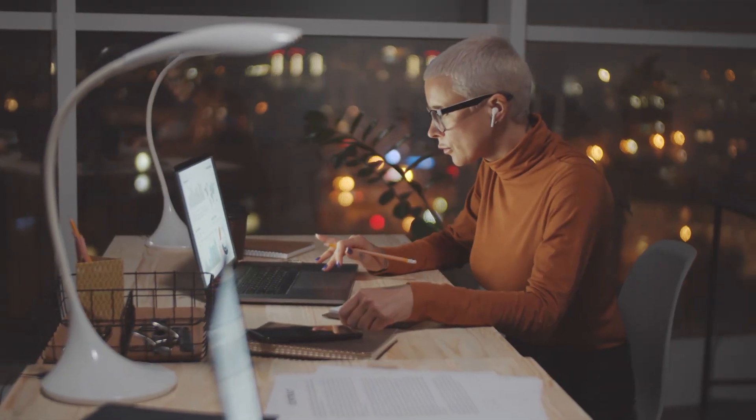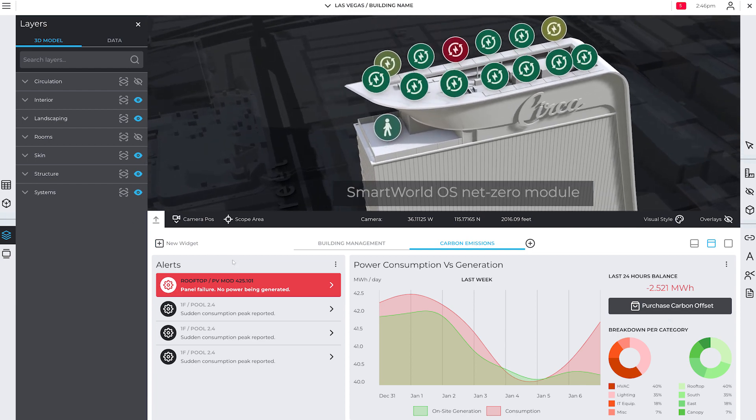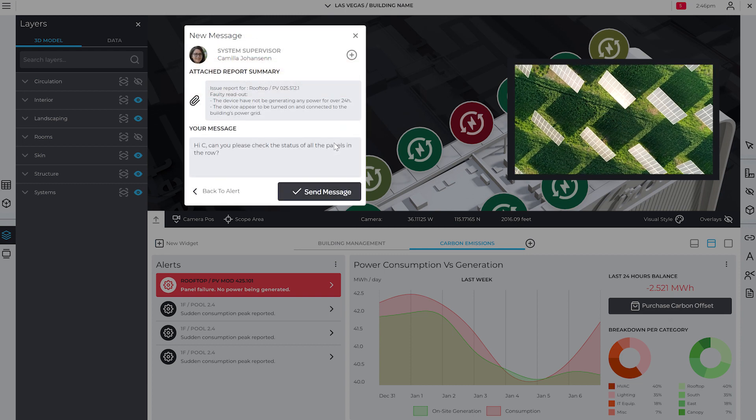City Zenith's new Smart World OS Net Zero module continuously monitors clients' energy consumption, tenant behavior and renewables performance.